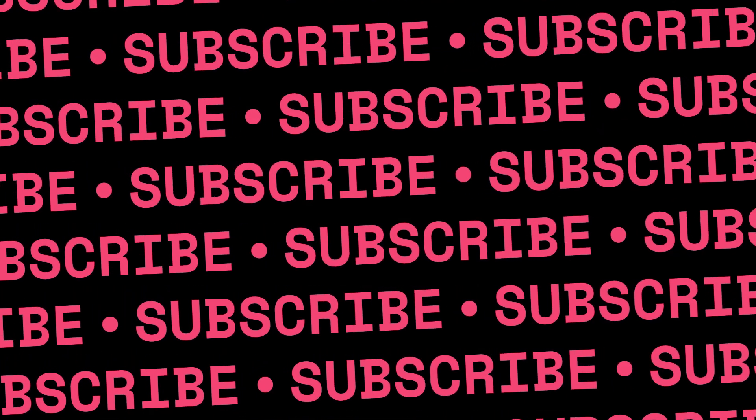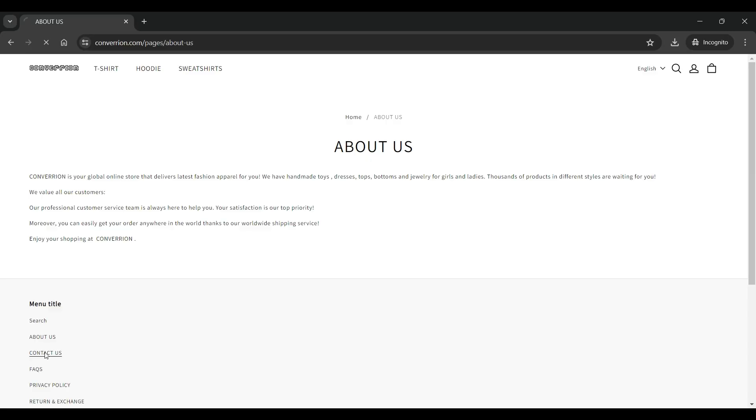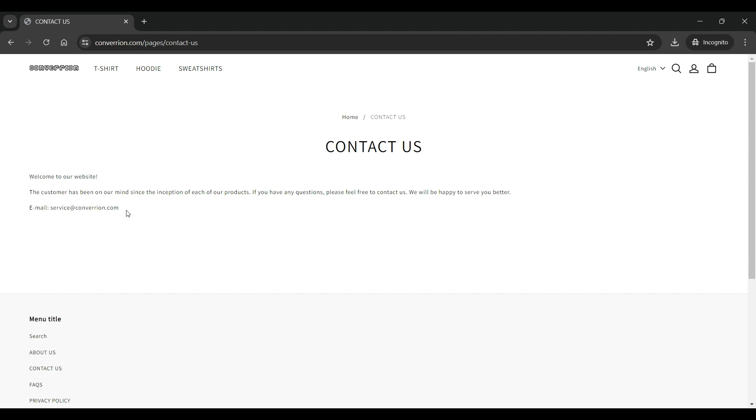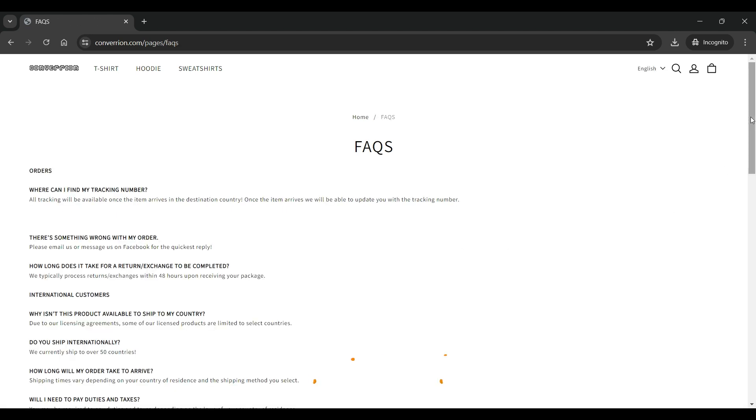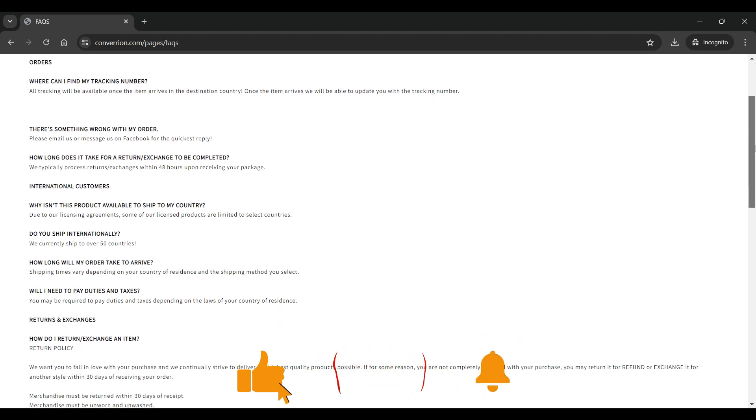Now let us discuss a few other parameters to identify whether Convariant.com is a legit site or a scam. The trust score of this website is 1 out of 100 according to Scam Advisor, which is very low, suspecting the legitimacy of this site. The domain age of this website is also quite young, meaning it was registered just 3 months before the date of recording of this video.